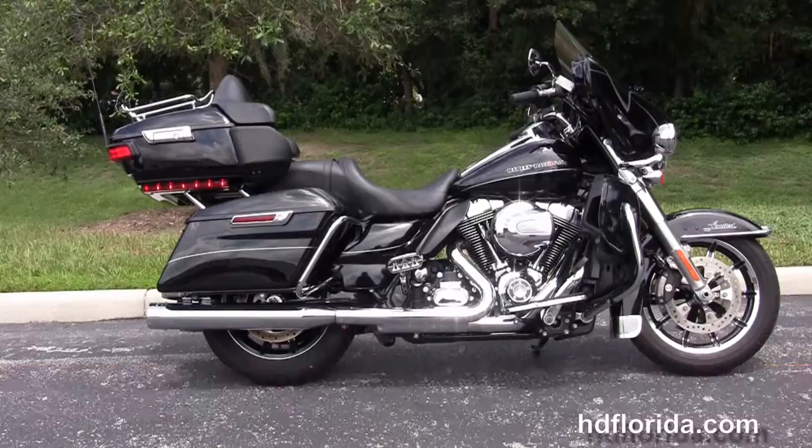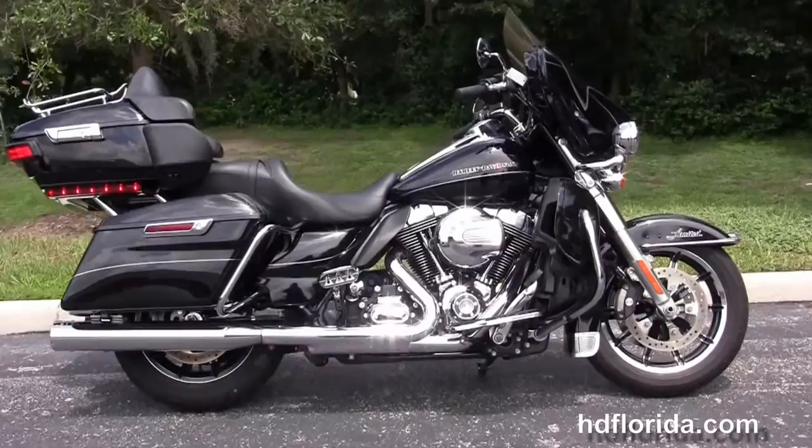Welcome everyone to the world famous Harley-Davidson of Florida. Today I've got for you a stellar used 2014 Ultra Limited.